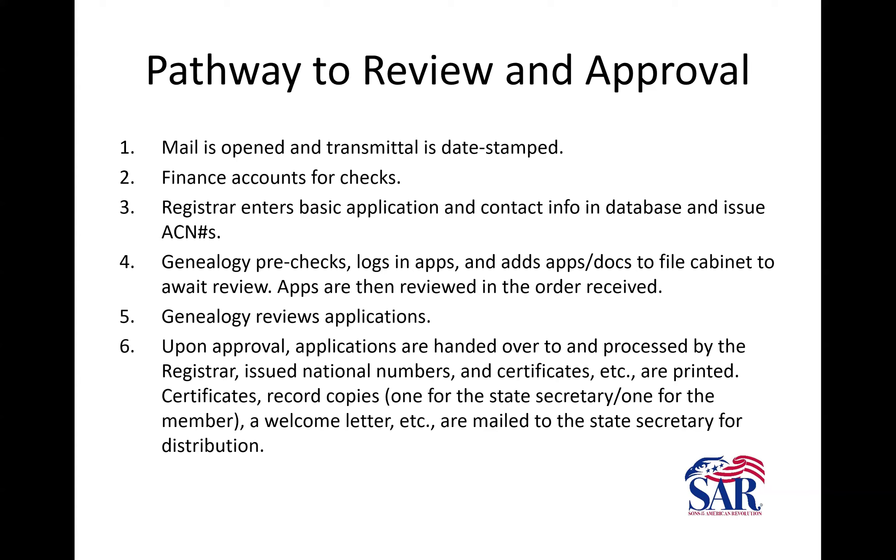Once it is approved through the registrar, that will show up on the status report that's updated every Thursday afternoon. Each application that gets approved has a record copy enclosed for the member and for the state secretary — you all can access those and not have to buy another record copy if they're already at state level.